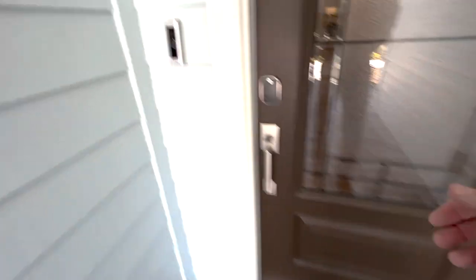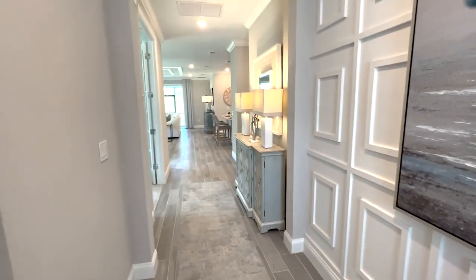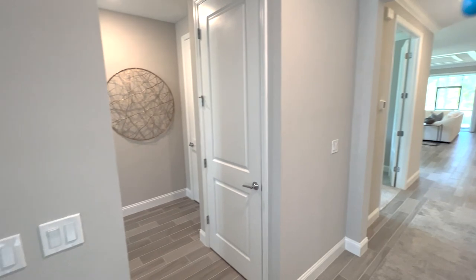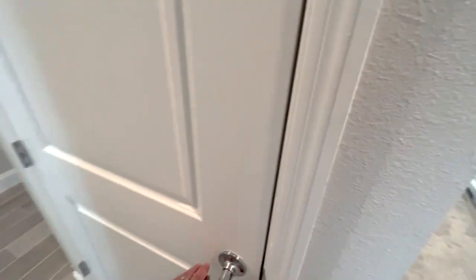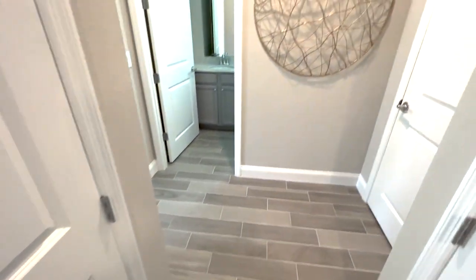Let's explore the house together. AC closet, and there's a coat closet or vacuum closet.